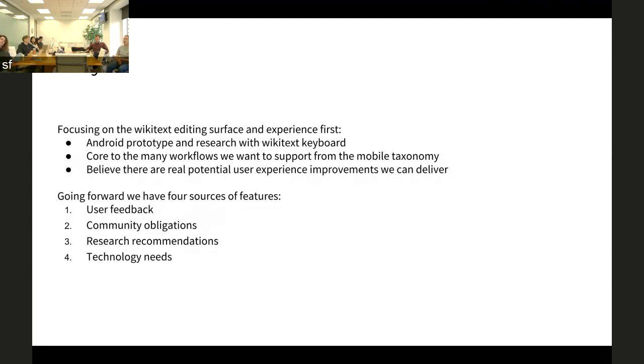We have four sources of feedback we're looking at. First, user feedback from people who actually use the app. Second, community obligations — things the community needs us to do to support mobile editing and be a functional part of existing curation systems. Third, research recommendations — a big thanks to Abby and James, who did an amazing amount of work on the research and workflow taxonomy that helps us make decisions and figure out how to piece features out in a way that is hopefully sustainable and sensible.